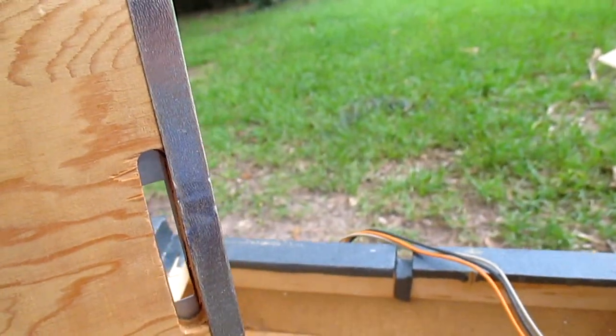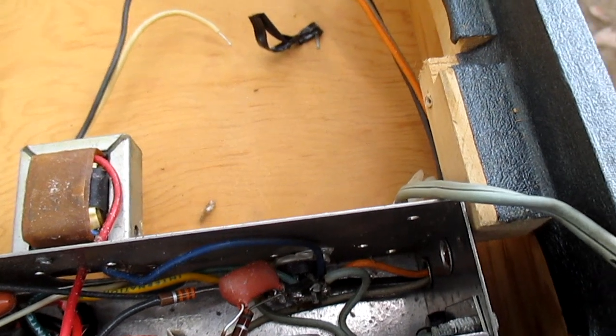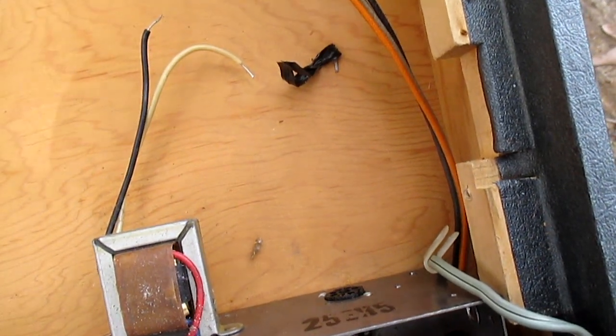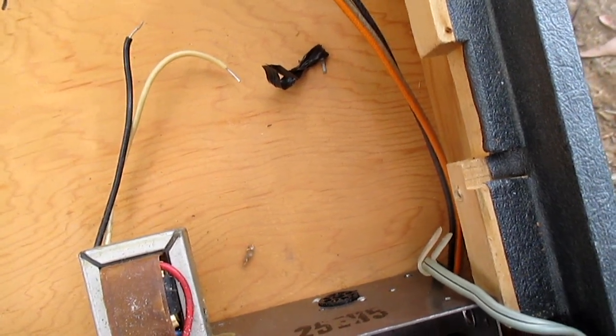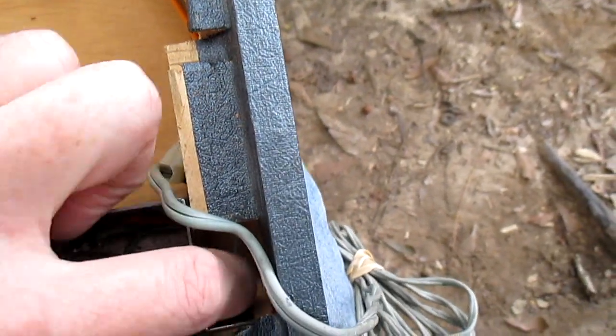I'm about to the point of just going ahead and scrapping this thing. I don't do difficulty in servicing — I don't care if it was made 50 years ago or made last week. Things ought to be designed to where they can be taken apart easily, without any fanfare, you can repair it and put it back together. But even back then, they didn't always do that. Case in point, this right here.